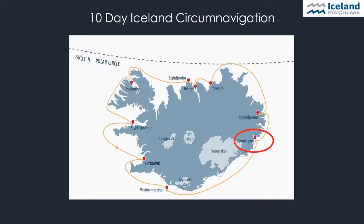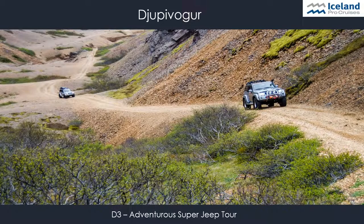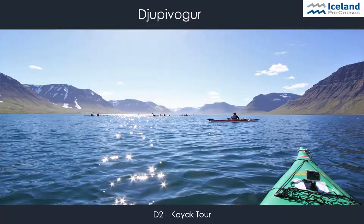Our next stop is Djúpivogur, a small coastal village located by the picturesque fjord of Hamarsfjörður. One highlight is the super jeep tour — guests can enjoy a super jeep drive to the hidden gems of nature discoverable in Vatnajökull National Park. They will cross glacier rivers, drive through spectacular mountain scenery, and visit canyons and waterfalls. Another highlight is a kayaking excursion in the fjord, where guests enjoy the silence and beautiful views while gliding through the impressive fjord landscape. They might even spot some whales.